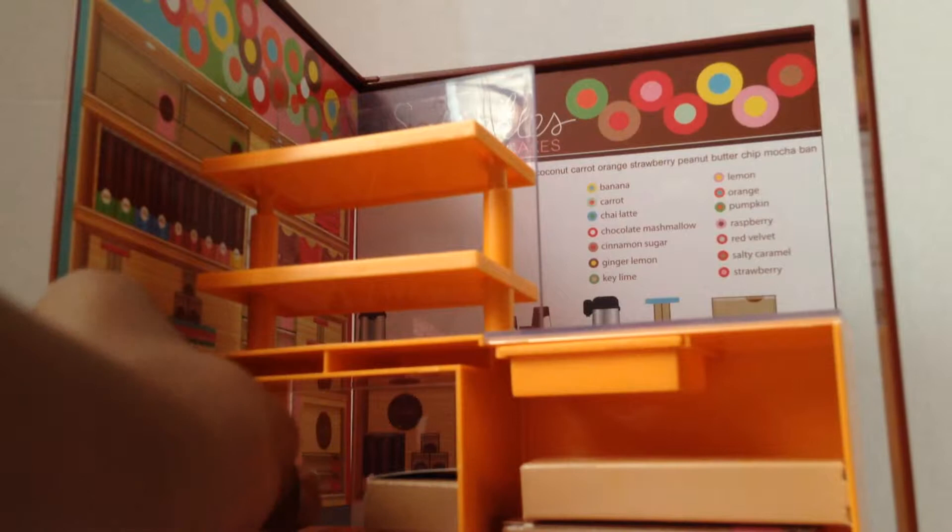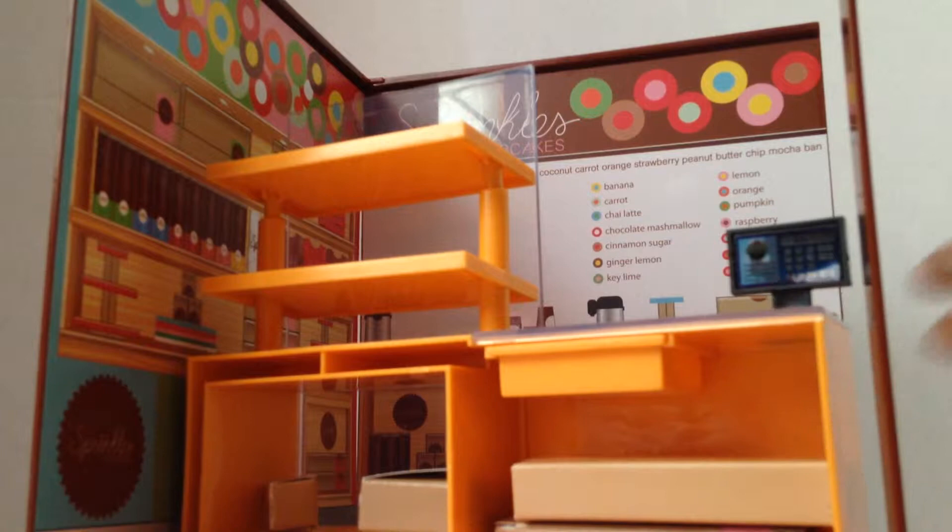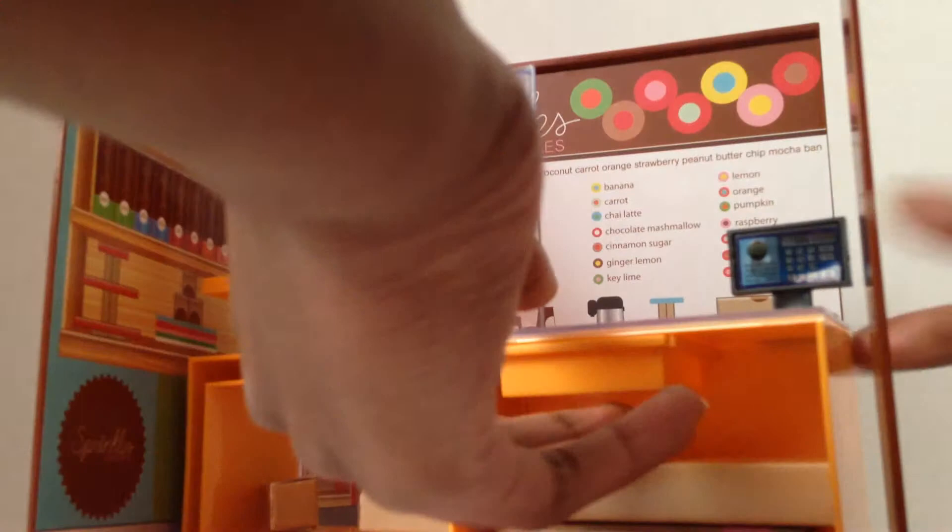You also get the cash register. You get two red velvet cupcake mixes — here's one, here's the other. Where you put them is in this drawer — just fit them in like that. There are a couple more, but you want two. Then just slide the drawer back underneath.